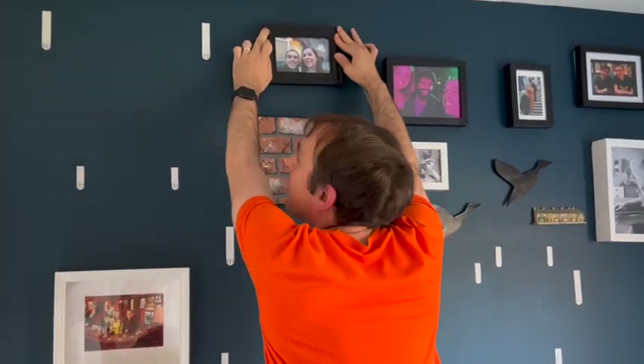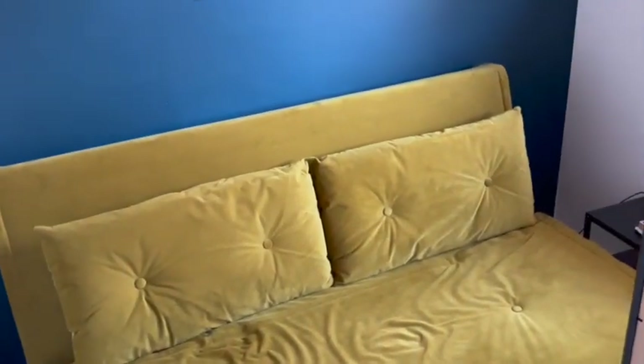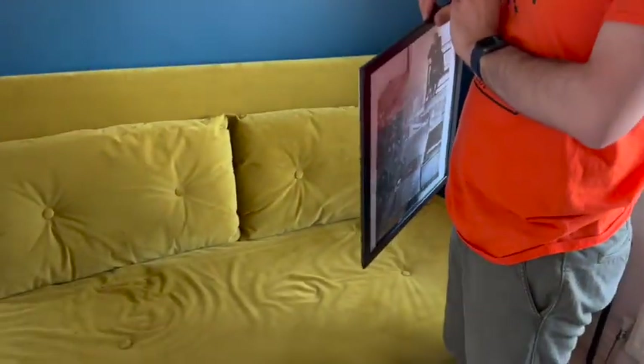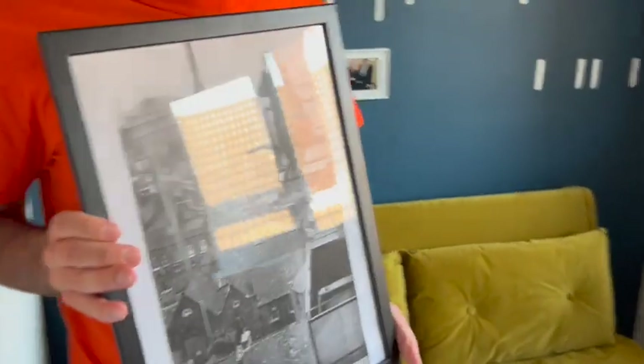Everybody's being very complimentary about our decor - thank you. I think all these photos will help with the echo too, because since we moved in here it's been a bit echoey on the podcast due to the bare walls. This sofa is from Made.com - we had to wait three months and we wouldn't normally pick this color, but it goes nicely with the blue wall. If you recognize this next picture, maybe you work at Coronation Street.